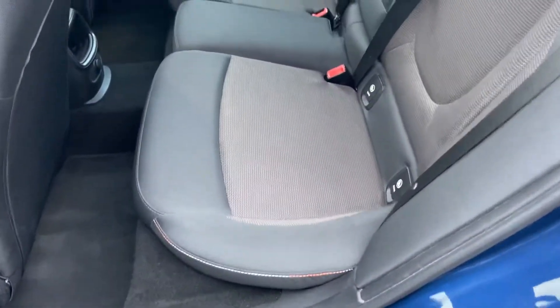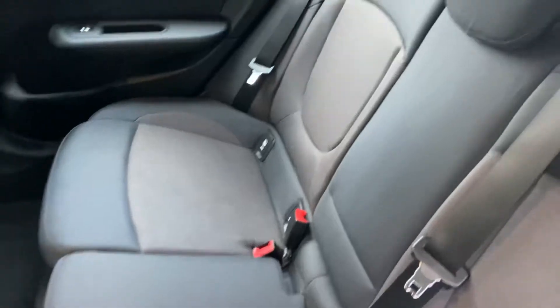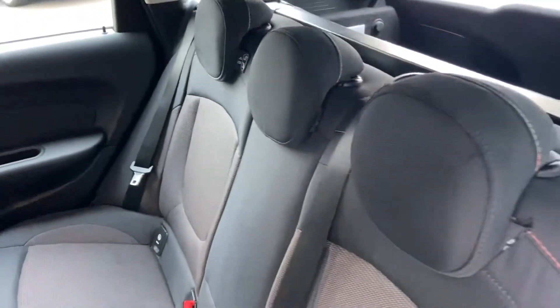Full upholstery — no stains, splits or tears. It has been really well looked after.